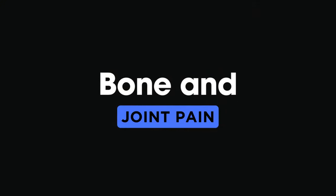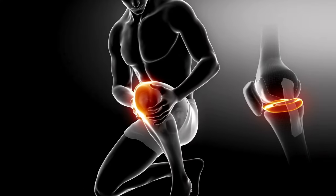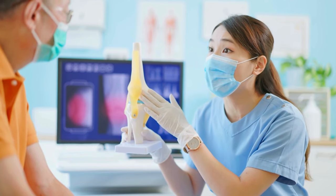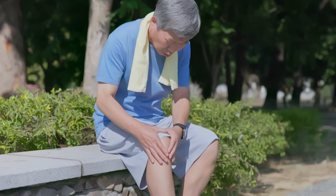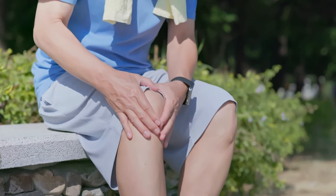3. Bone and joint pain. Bone and joint pain, our third sign, is a classic indicator of vitamin D deficiency. This vitamin aids calcium absorption, and without it, our bones can become weak. If you're experiencing chronic pain in your bones or joints, it's time to consider your vitamin D levels.